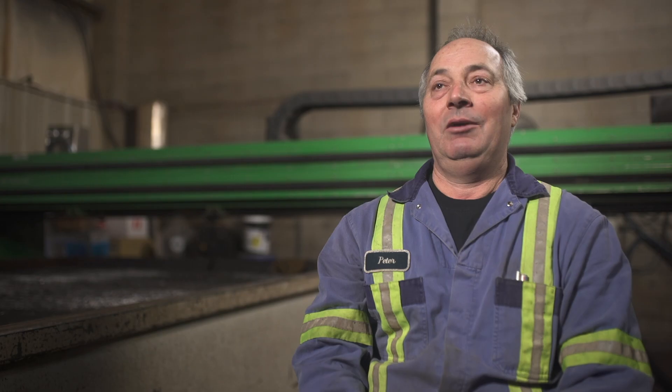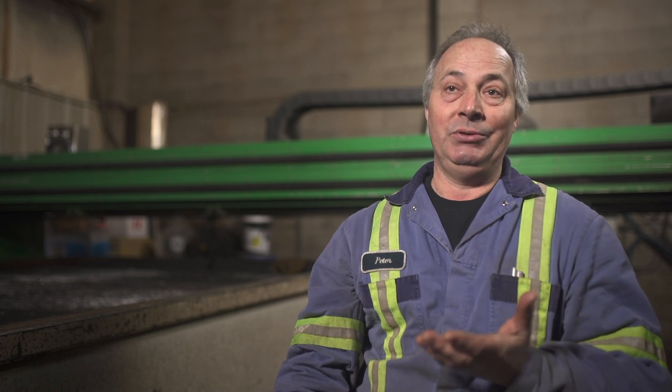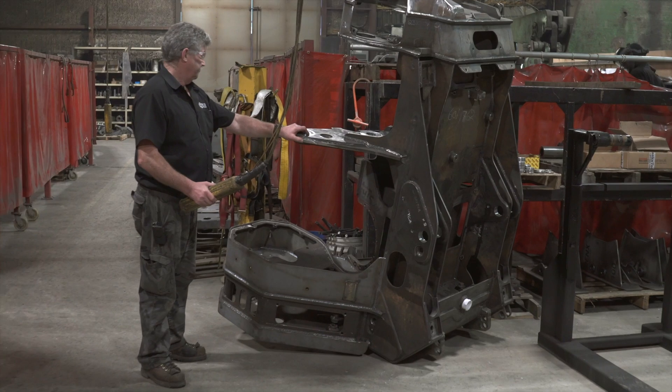My name is Peter Tootins, machine operator, Penticton, BC. A machine operator is a person who operates a piece of equipment to take a raw product and create a finished product.